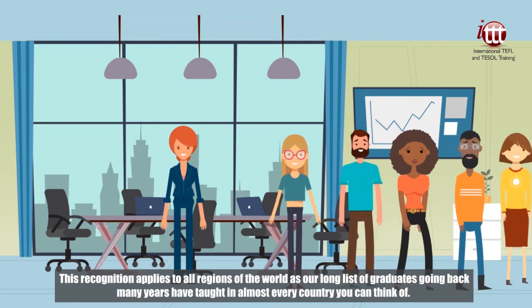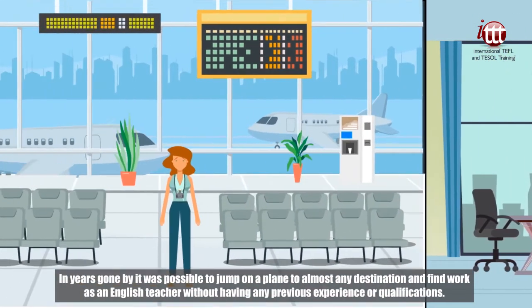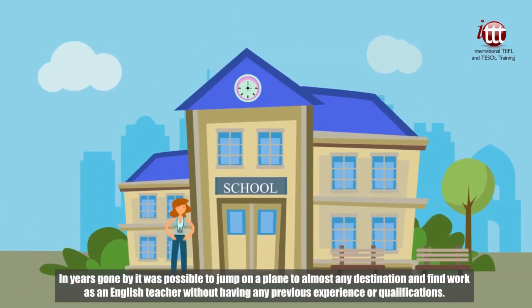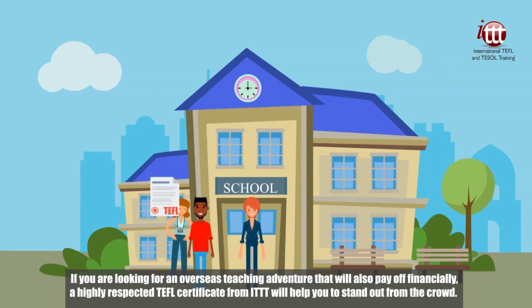This recognition applies to all regions of the world as our long list of graduates, going back many years, have taught in almost every country you can think of. In years gone by, it was possible to jump on a plane to almost any destination and find work as an English teacher without any previous experience or qualifications. However, those days are now long gone and a reputable TEFL certification is seen as mandatory in most countries, particularly those that offer the best paid jobs and comfortable working conditions. If you are looking for an overseas teaching adventure that will also pay off financially, a highly respected TEFL certificate from ITTT will help you to stand out from the crowd.